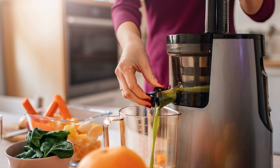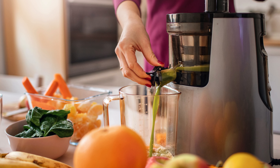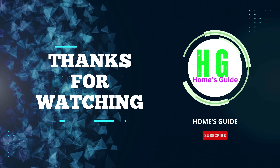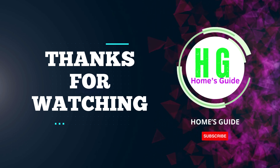Thanks for tuning in to explore the top options with us. If you found this video helpful, please subscribe to the channel and don't forget to like and share it with others who might benefit from the information. Happy juicing!